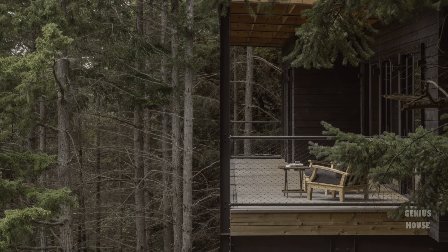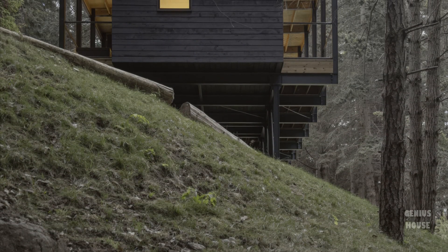This is more than a cabin. It is a long-term vision for living lightly, adapting gracefully, and designing with deep respect for the land.